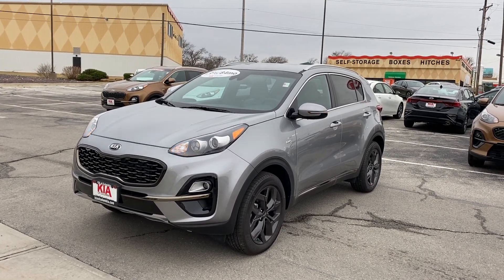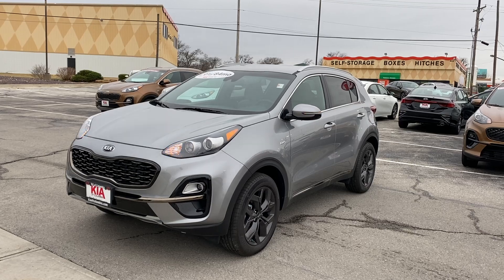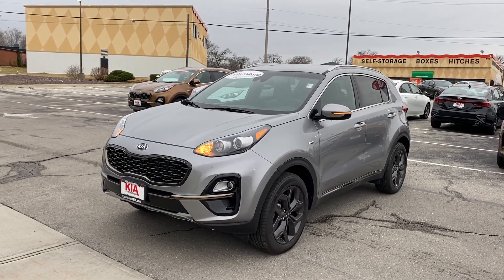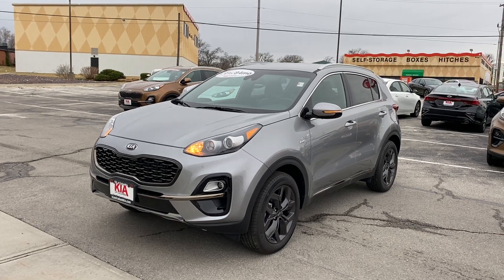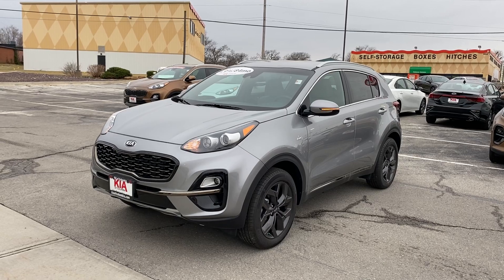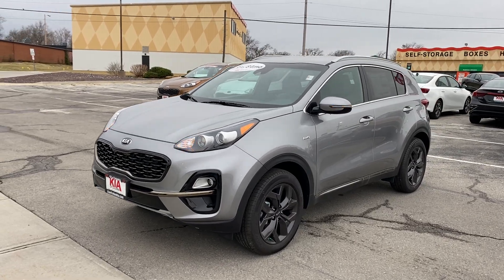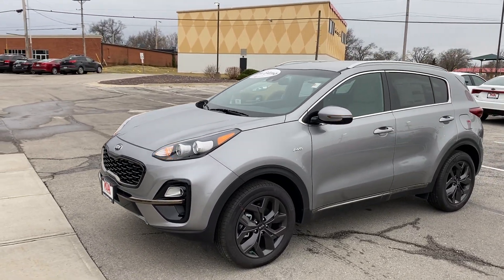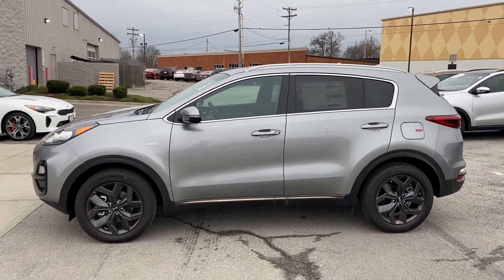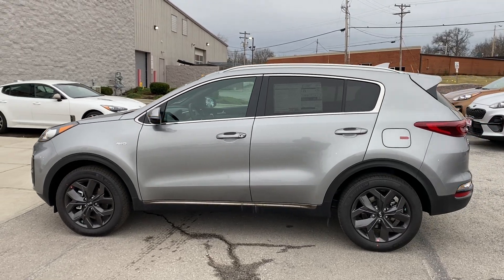Good morning everyone, this is Matt Croissant over at Kia of Columbia, Missouri. Just want to reach out and get you some information on this 2021 Kia Sportage S All-Wheel Drive coming in steel gray. Before we get this video started, I want to let everybody know that not only am I getting you information on this vehicle, I can help you out because I also sell them.